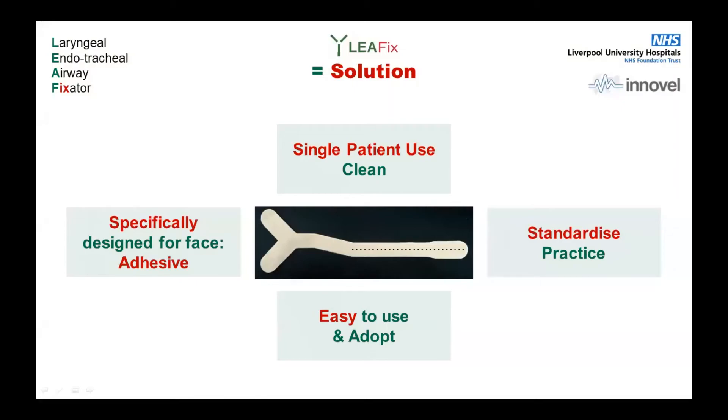This is why we believe the Leifix is the solution. It's single patient use and clean, unlike tape which is used on multiple patients. It will standardise practice and give patients a safer way of securing their airway. It's easy to use — you've just seen people simply pick it up and use it. We've actually had lay people use it who had never seen an airway or an anaesthetic and had no idea what it was, and they secured an airway just as effectively as anyone else. The Leifix is designed specifically for use on the face, with the adhesive and material chosen accordingly.